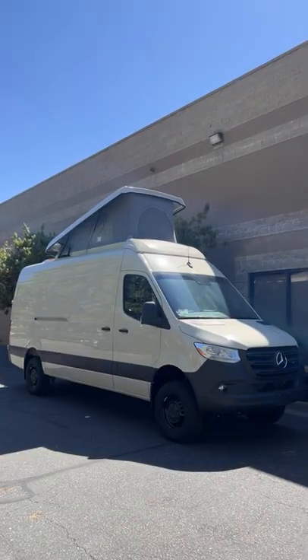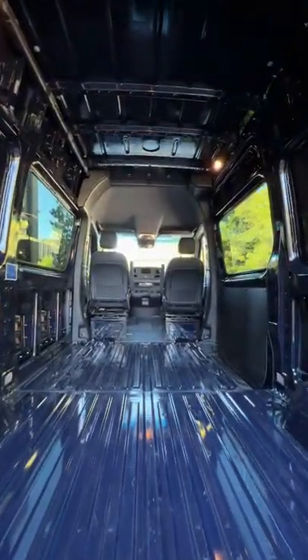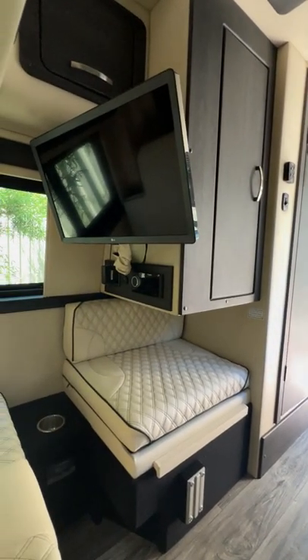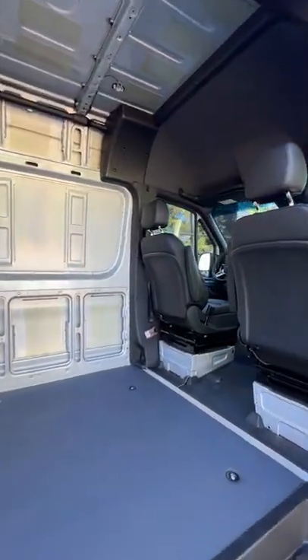We've got a 170 here with a pop top, and then we have four of the 144s. One of them is completely upfitted, and the other ones are ready for you guys to build out into the van of your dreams. We can actually help you pick the products, get them installed, and turn one of these vans into a van that takes you to your next adventure.